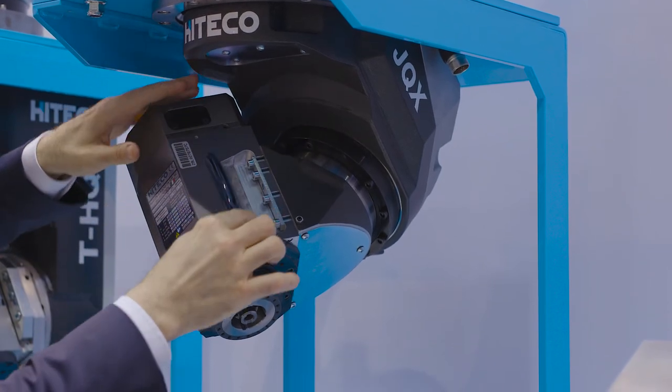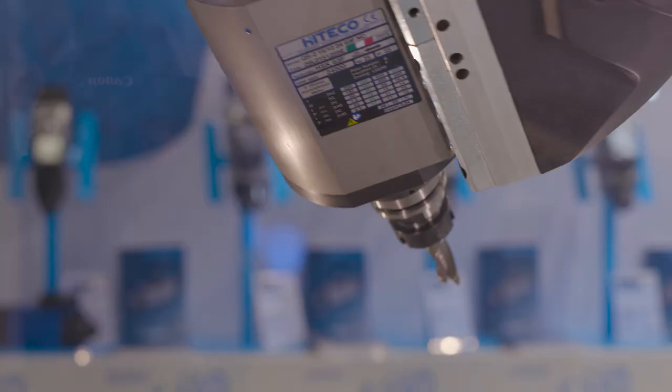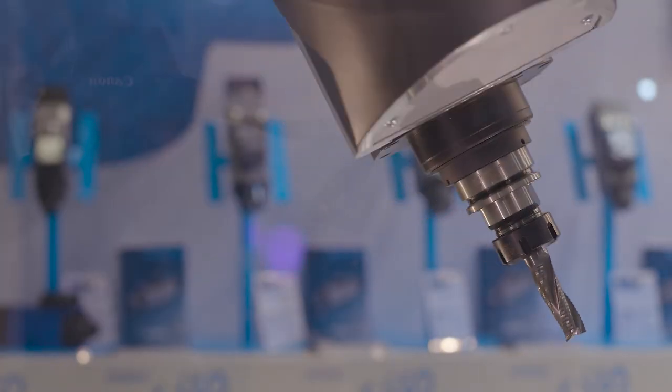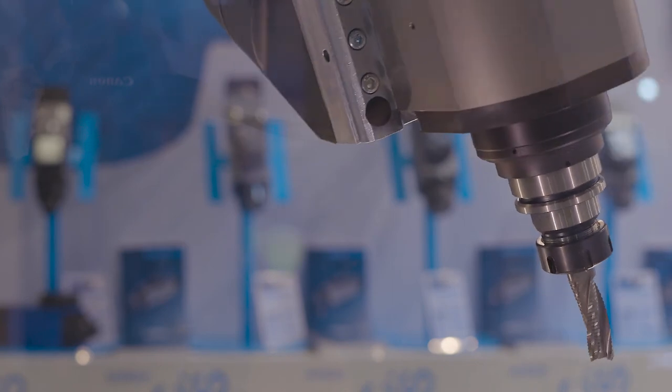We also have the five axis head in a very small dimension, very compact solution, high power, stiffness very high and high precision position. This is one of the best five axis heads in the world.